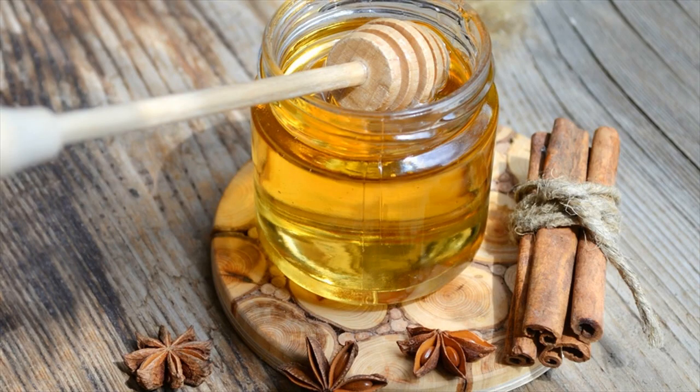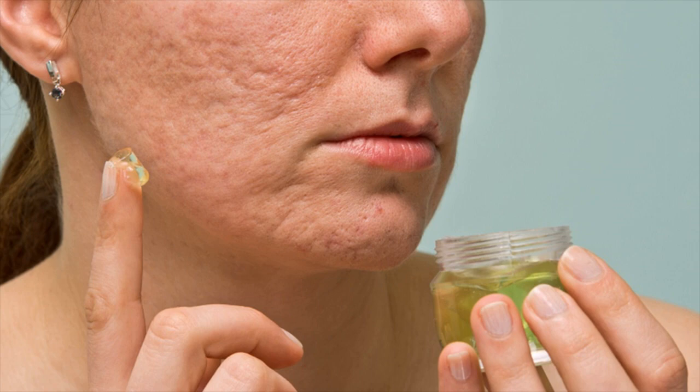Dab a little raw honey on the affected area. Wait 10–15 minutes before rinsing it off with warm water. Repeat 2 or 3 times a day.